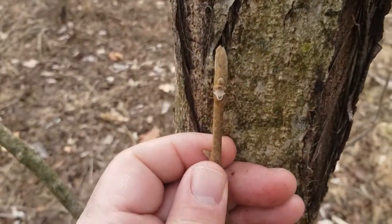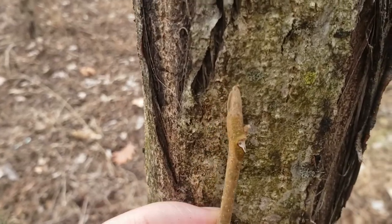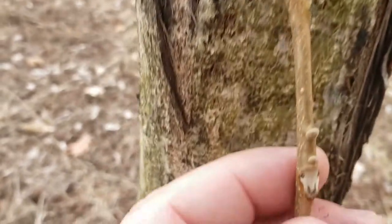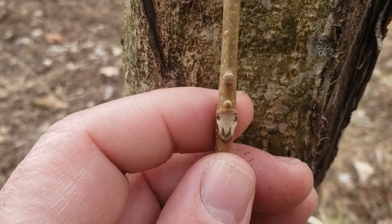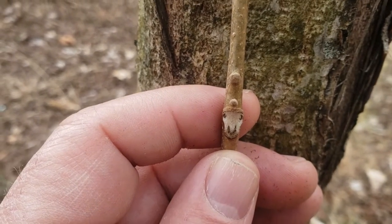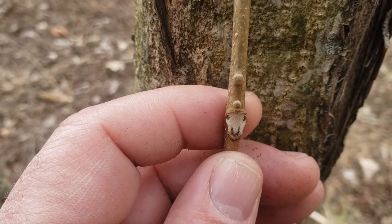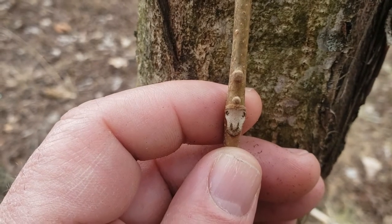Butternut twigs tend to be a light tan, sometimes even a greenish color in some cases, with an elongated terminal bud with several long scales that almost have a suede look to them. One of the ways to differentiate butternut from black walnut and hickories is we look at this leaf scar where the leaves have fallen off — alternately arranged and compound leaves. The leaf scar itself almost looks like the face of a monkey, but it's got a little hairy eyebrow right above the leaf scar and below the buds. This is absent on both black walnut and the hickories.